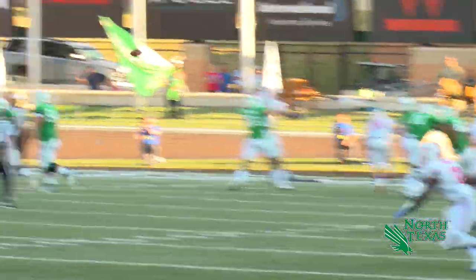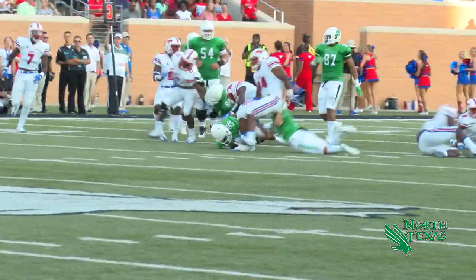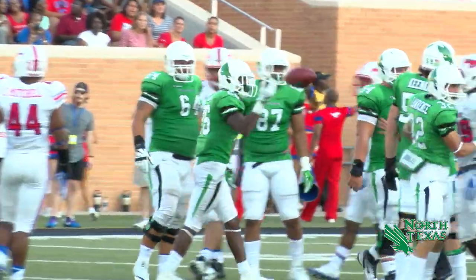And Morris with the snap, will set up a screen — it's to Wilson, caught, 15 to 20, some room up the middle, 25 to the 30, and that's going to be close for a first down. He should have it, right at the 31-yard line.